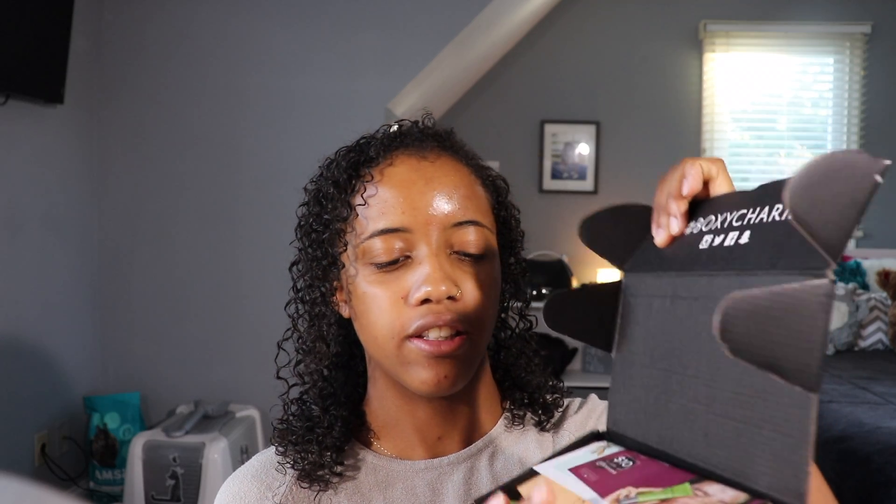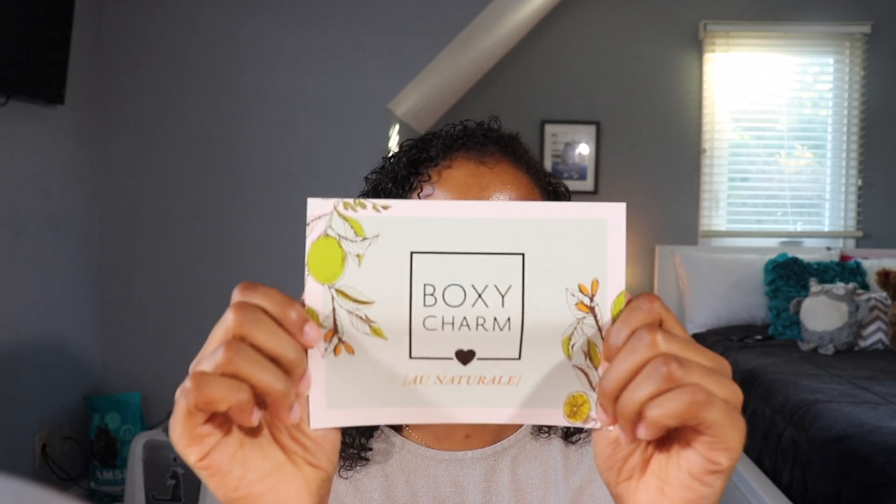You open it up and it says 'Hello Charmer,' and this is what the inside looks like. The first thing on top is a little card — you pay $10 for a facial at Ulta, which is lovely. So this month it seems like they tried to do more of a natural, cleaner box theme. There are five things in here just like usual, and we're gonna add up the value — this month's box was worth $32.